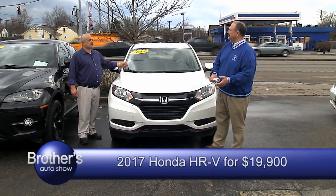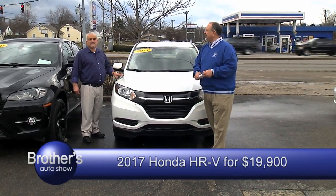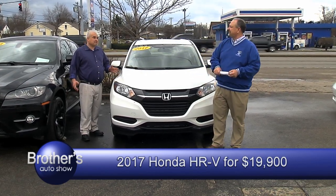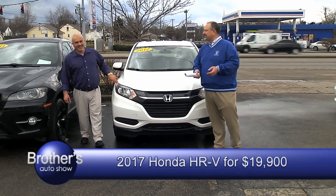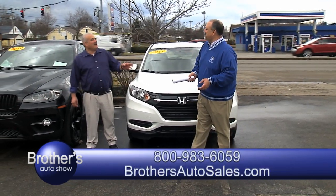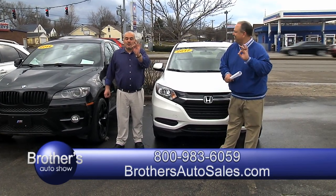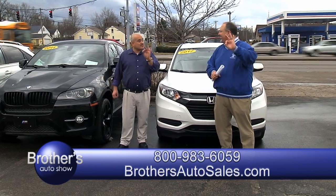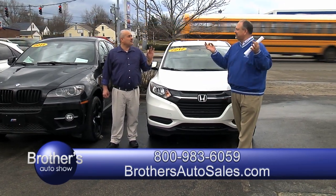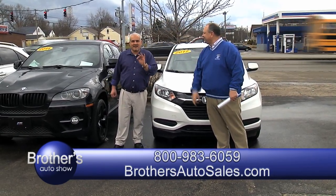19,900. Financing? No problem — get you financed. We didn't say nothing about a down payment. Zero down, absolutely zero with approved credit — no need for a down payment. Brothers Auto, we do it all day long. Zero down with approved credit.